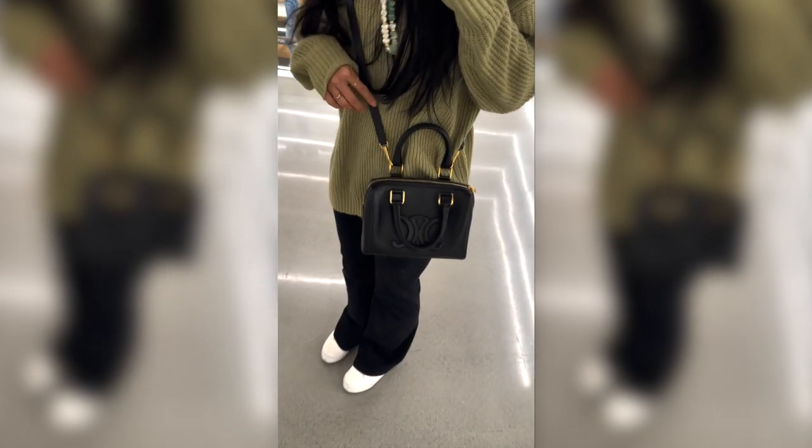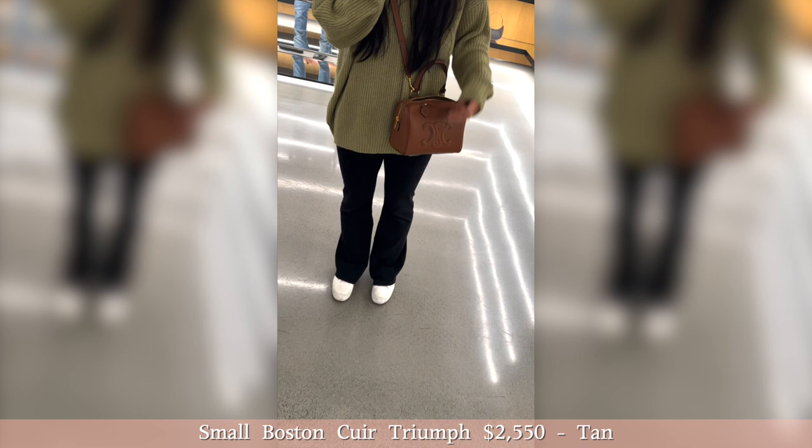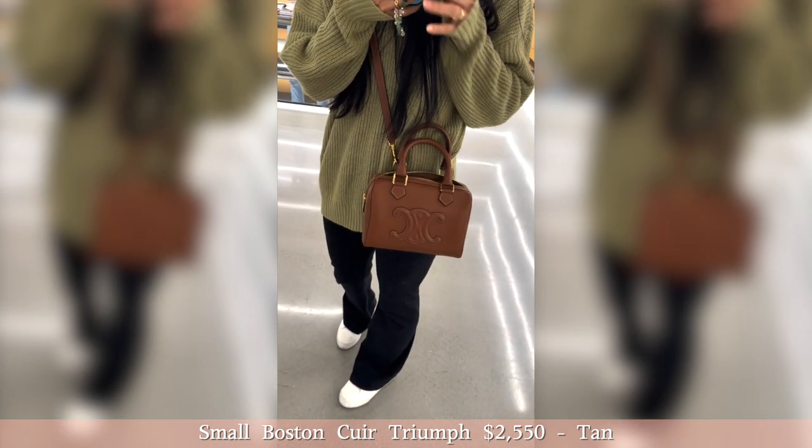Honestly, trying on this bag really kind of made me second-guess getting the Mini 16, just because it looks so cute on. It seems super easy to use, but the SA did tell me that this leather does scratch pretty easily and it'll get more slouchy because it's a really soft calfskin leather - it's buttery soft. They also had this color in tan, which I loved.